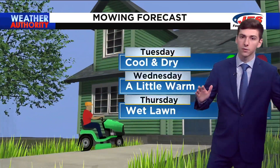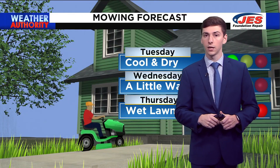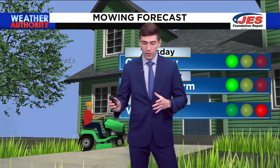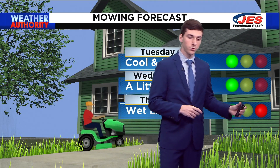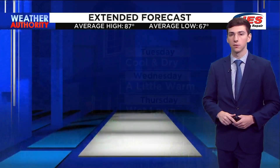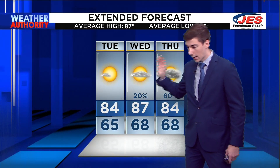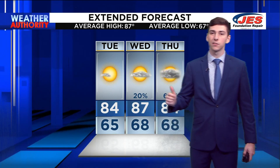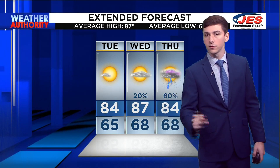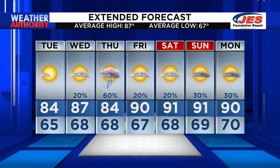If you want to get out and mow the grass, today is the best day to do it because it will be cool and dry. Tomorrow it'll be a little bit more muggy, but still a good day. Thursday, though, the lawn will be wet, so it's just not the best day to mow. The extended forecast shows today is absolutely beautiful, tomorrow is basically the same thing but with very slim rain chances — only about 20%. Thursday is our next big rainmaker, and then we warm back up to the 90s by this weekend.